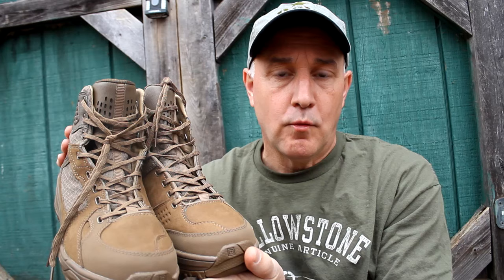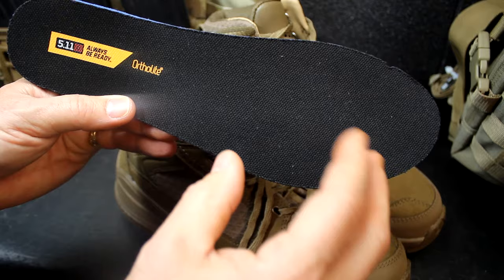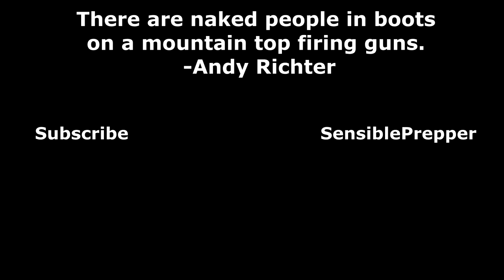We're going to take a look at some of the 5.11 Halcyons — put these through the test. The midsole is a compressed molded ethanol vinyl acetate — the CMEVA. And as Tony the Tiger would say, they're great.